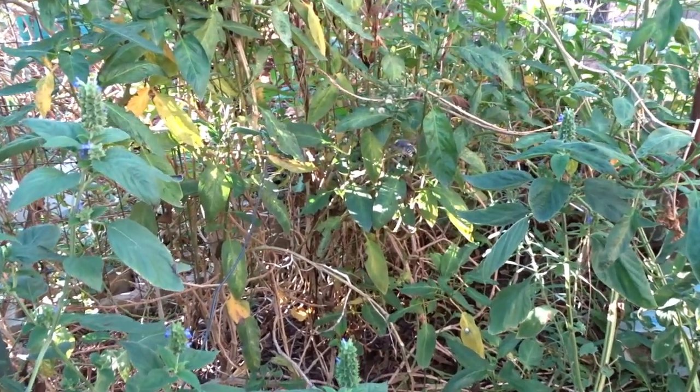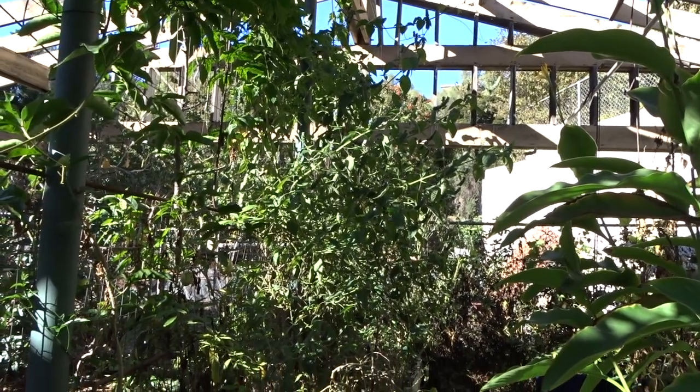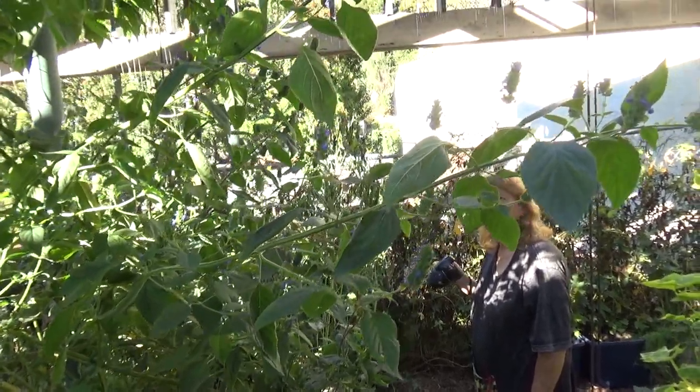Over the years there have been a few spottings, but not that many people getting photographs. They're very fast — they zip around and are sometimes hard to photograph. Believe me, I've been chasing these bees around for the past week.